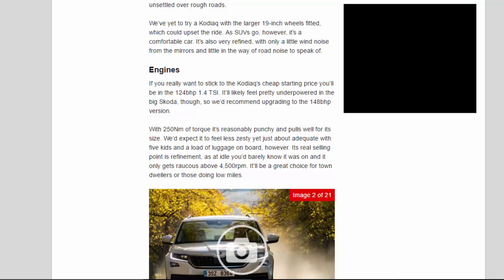If you really want to stick to the Kodiak's cheapest starting price, you'll be in the 124bhp 1.4 TSI. It'll likely feel pretty underpowered in the big Skoda, so we'd recommend upgrading to the 148bhp version. With 250Nm of torque, it's reasonably punchy and pulls well for its size. We'd expect it to feel less zesty yet just about adequate with 5 kids and a load of luggage on board. Its real selling point is refinement — at idle you'd barely know it was on, and it only gets raucous above 4,500 RPM. It'll be a great choice for town dwellers or those doing low miles.